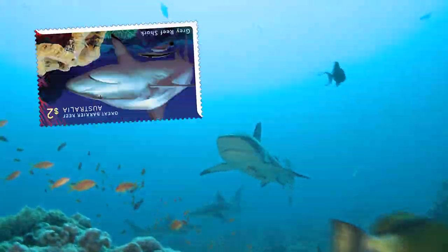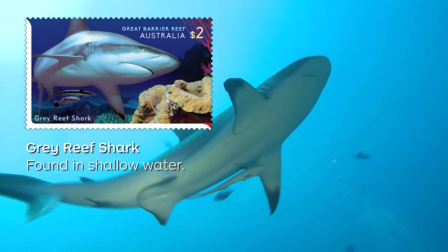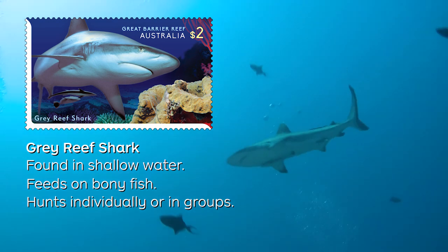The final stamp in this year's collection features the Grey Reef Shark. These sharks are most often seen in shallow waters near the drop-offs of coral reefs. They feed mainly on bony fish and hunt individually or in groups. They are usually under two metres in length.